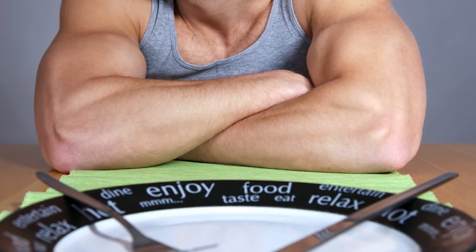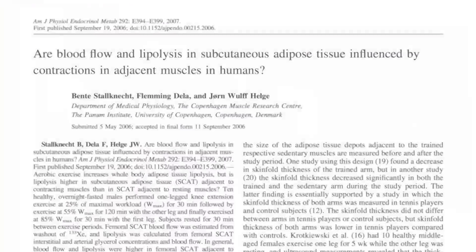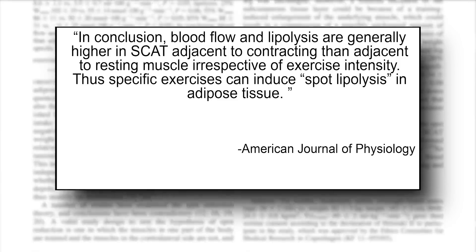Now I want to talk about a study that looked at fasting specifically. This study was published in the American Journal of Physiology, which is a pretty significant journal. It looked at 10 healthy individuals who were in a fasted state, and examined whether there was spot reduction — or what is called spot lipolysis — where you're actually burning fat in a very specific area.